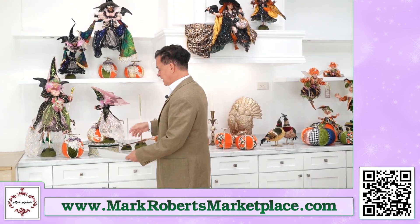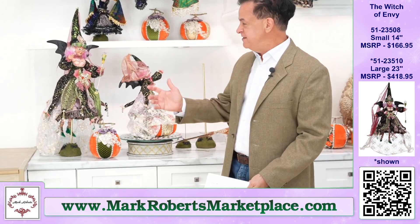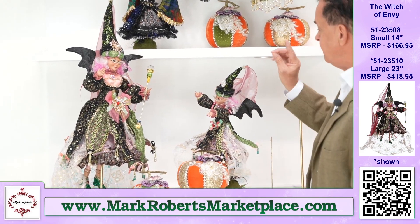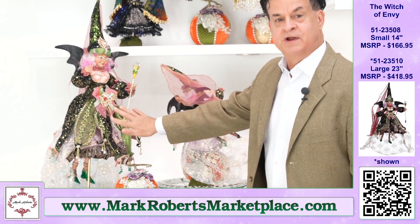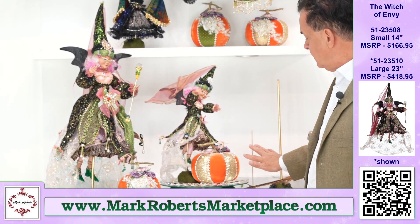Let's jump right here to the Witch of Envy — what a cool name. Look at her, is she fabulous with all these pink colors? The Witch of Envy has got so much cool stuff going on. The large one is right here, and the smaller one is on the rotating base, which is very cool with the pumpkin.